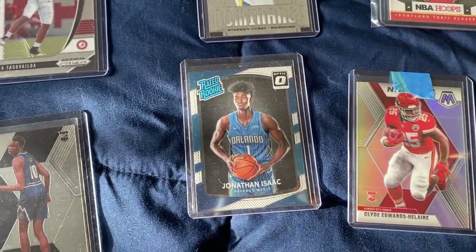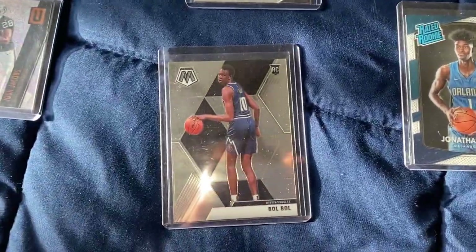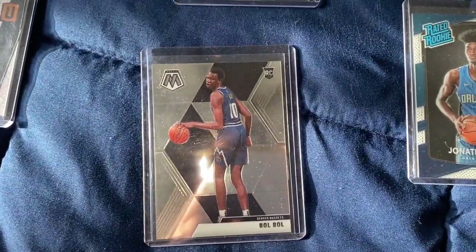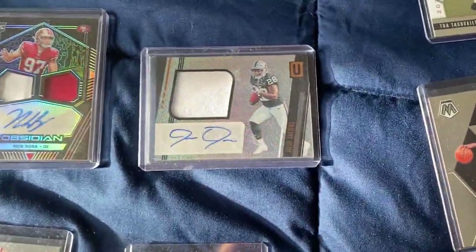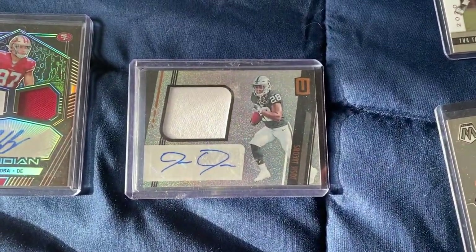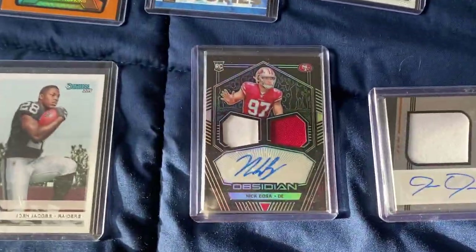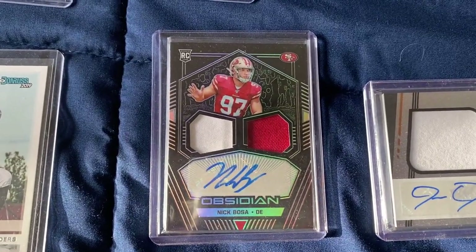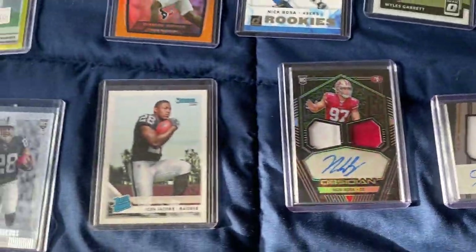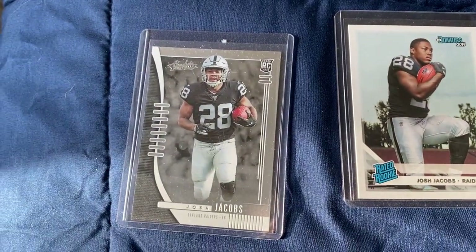We got Jonathan Isaac from the Orlando Magic — rated rookie. Got a Bull Bull — you never know with this guy. I have the feeling he could pop off and do something special. We got a Josh Jacobs signed card — which if he's been playing like how he's playing, this could be worth a lot of money in the future. And then we have a nice Nick Bosa also signed card, and a jersey. Pretty cool to get those two colors in there. We have the Josh Jacobs rated rookie and another Josh Jacobs rookie card.